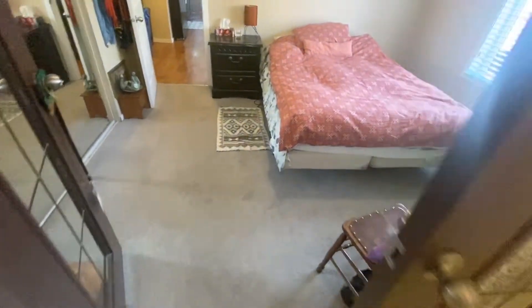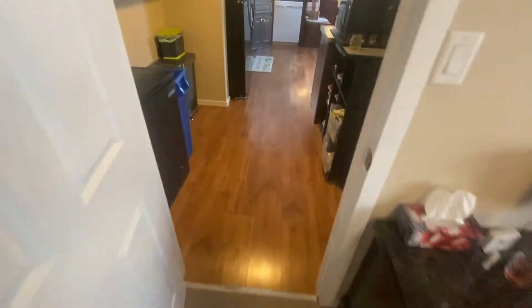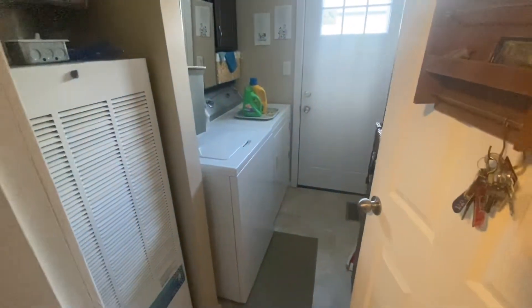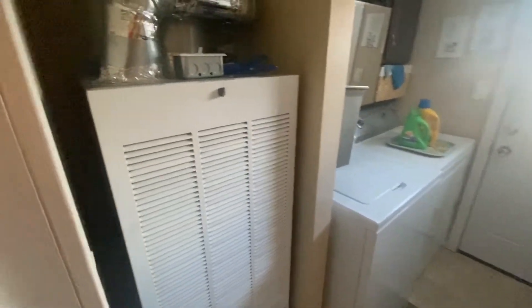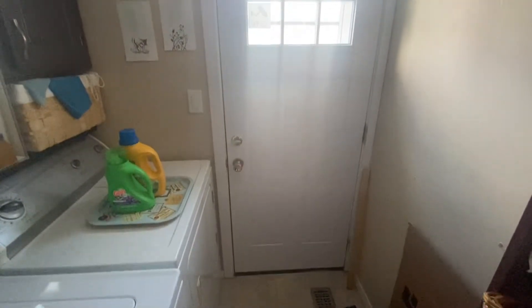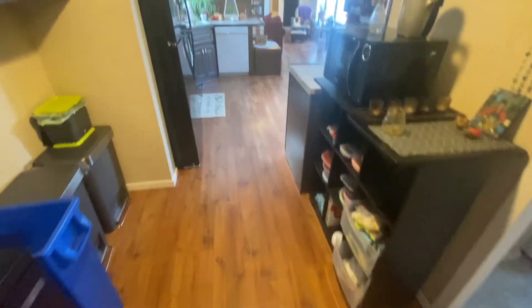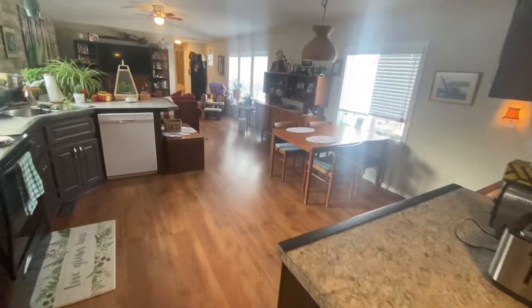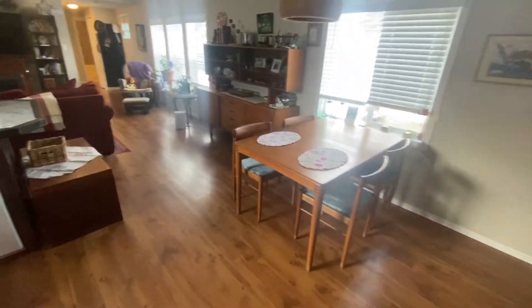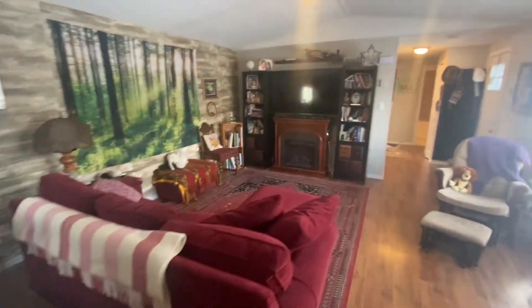Coming out of the en-suite to the master bedroom and then moving forward through the wide open area, the laundry is off to the side, which has the furnace in the laundry room and a steel-insulated door to the outside leading onto the deck. From the master bedroom, walking past the laundry area and then into the dining area, past the kitchen — very spacious living areas.